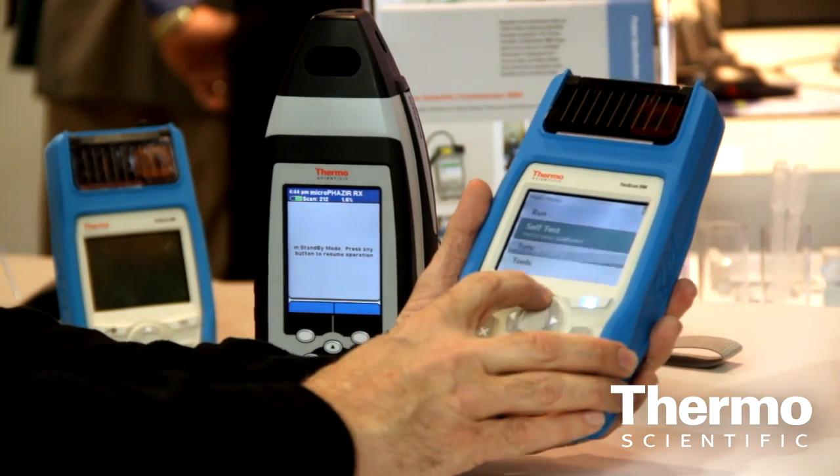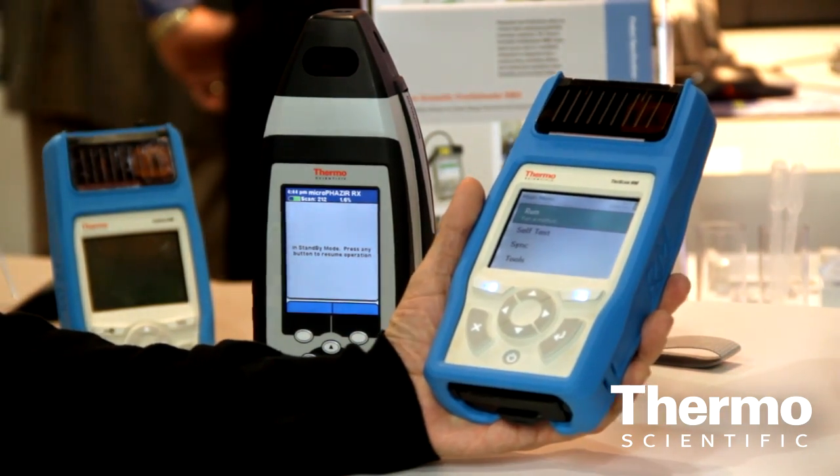We have a handheld Raman spectrometer, which is also used for looking at organic molecules. The nice thing about this device is it was already small when we introduced it a year and a half ago, but now it's half the size, half the weight, and five times the speed in terms of acquiring data. You can simply point it through a plastic bag and get confirmation that that is in fact the right material — it's an incredibly powerful technology for an important application.